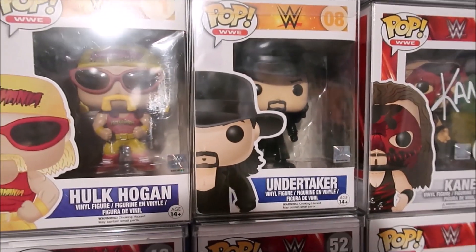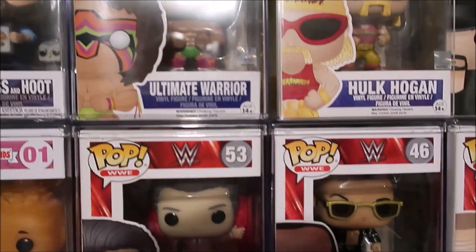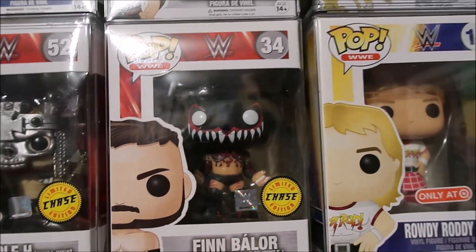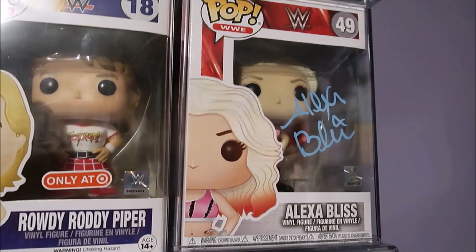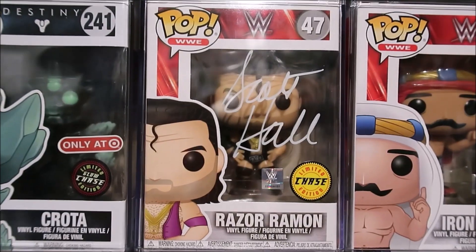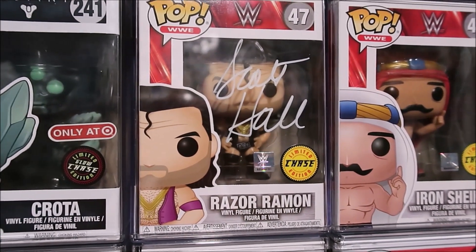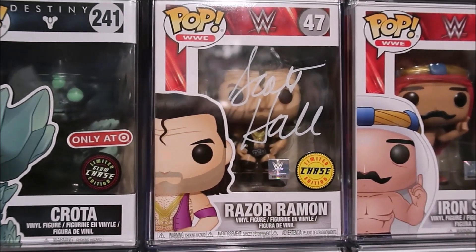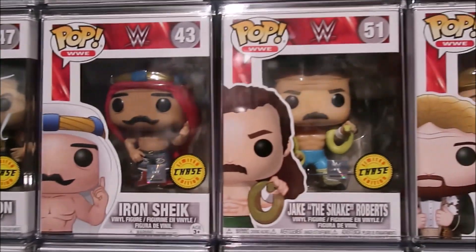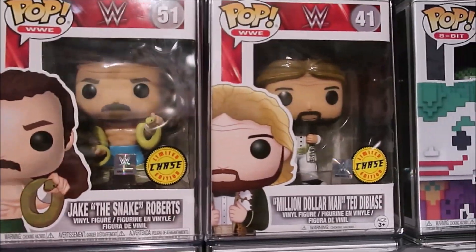I have a bunch of other WWE Funko Pops. Definitely leave a comment if you want me to do a collection video and I definitely will do so, because I have a ton of them and this is just some of them. I also have an Alexa Bliss Funko Pop autographed, and Razor Ramon — the Chase. Sick, sick Funko Pop. One of my favorite wrestlers, definitely Razor Ramon. And the NWO. Iron Sheik. Jake the Snake Roberts. I need to get these signed.